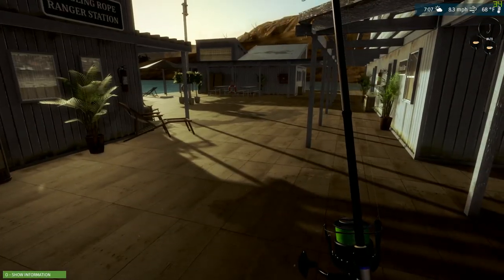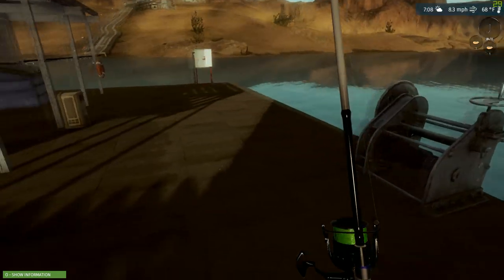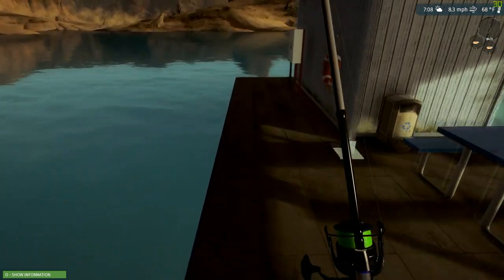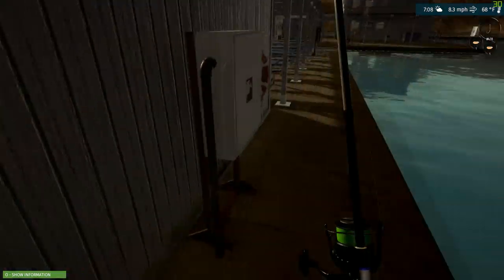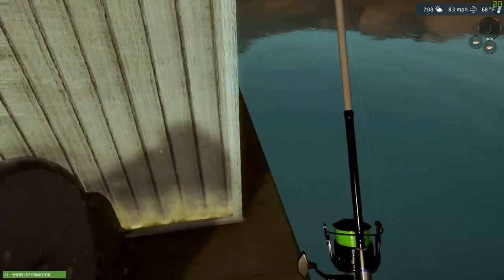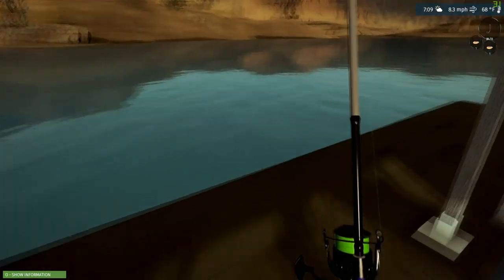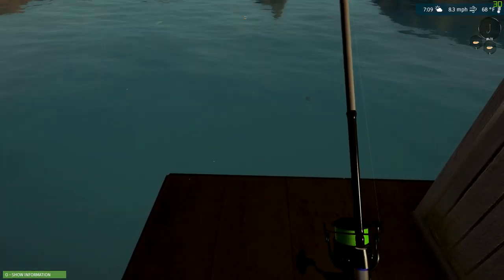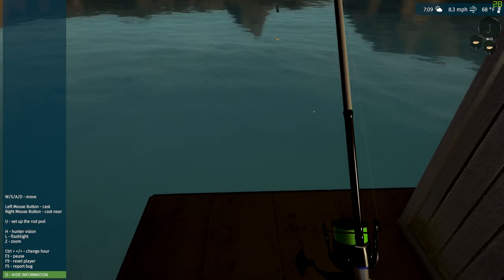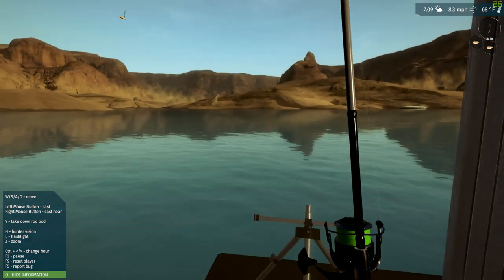Hey guys, this is Hawkeye and I'm back with another episode of Ultimate Fishing Simulator. We're here at Powell Lake — haven't been here in a while. Thought I'd come over here and do a little bit of catfish fishing, maybe go after some striped bass. I've been told that somewhere at the end of one of these docks is a good catfish spot. I'm just not 100% certain which area they were talking about, so I think I'm gonna try right over here. Put my rod pod down and give it a go.